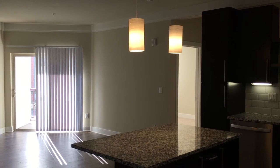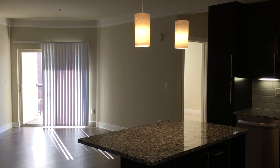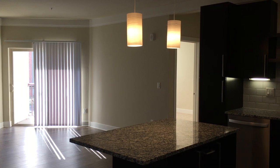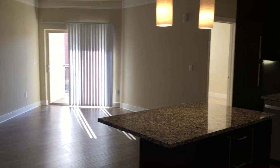Hello everyone, this is Isabel from Westwood Green Apartments and this is a virtual tour for our Bethpage model. It is a one-bedroom apartment and the square footage is 789 — it is actually the biggest one-bedroom that we have. So let's take a look around.